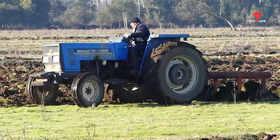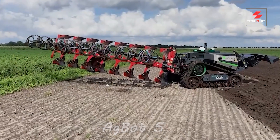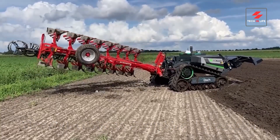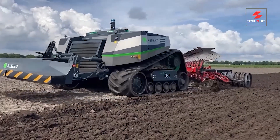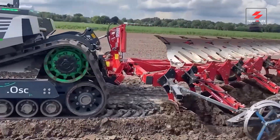Forget the sweat, the strain, the sun beating down — say hello to the future of plowing. This, my friends, is the Agbot 5-115-T2, a robotic marvel redefining what it means to prepare your land. But this beast is more than just brawn. Packed with cutting-edge tech, the Agbot boasts AI that adjusts depth and speed based on soil conditions, ensuring optimal results every time.